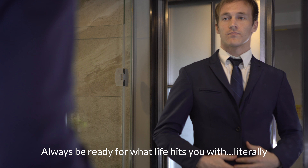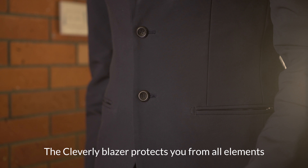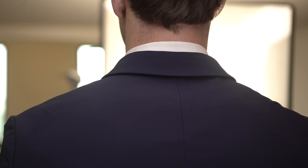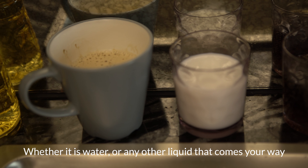Always be ready for what life hits you with, literally. The Clever Leap Blazer protects you from all elements, whether it is water or any other liquid that comes your way.